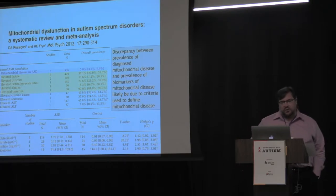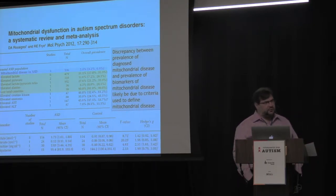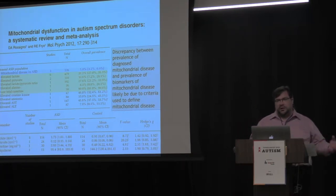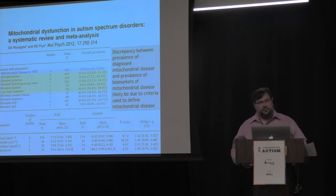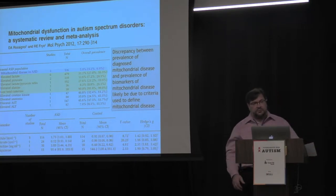Back around 2010, we had been hearing a lot about the mitochondria and how it might be involved in autism. Myself and Dr. Ross got together and did a systematic review, finding every paper published on autism and mitochondrial dysfunction. We compiled all those papers and did a meta-analysis — combining all the numbers to see which direction the evidence pointed. And we found some very interesting things.